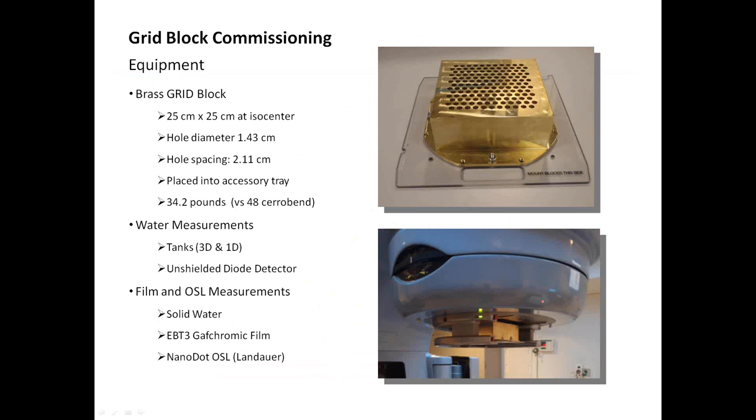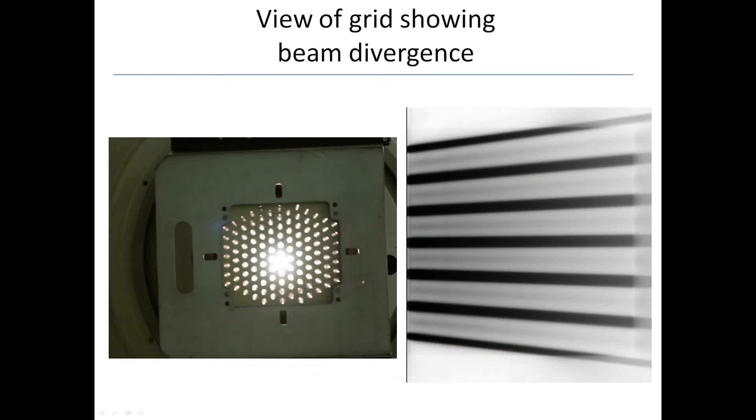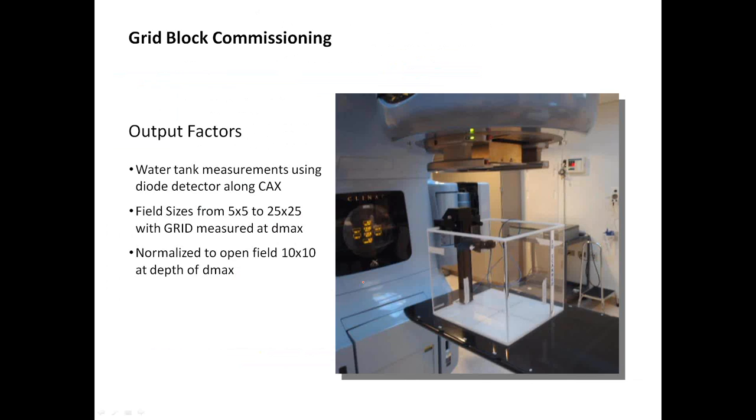Water measurements are taken in a tank with an unshielded diode detector. Film and optically stimulated luminescence measurements are made in solid water at D-max, 5, and 10 centimeters. This is what it looks like on the light field — you can see that the center of the grid field is straight on, but on the edges it's diverging. As part of commissioning, output factors are calculated using the water tank for a number of different field sizes from 5 by 5 to 25 by 25, measuring the grid dose at D-max, normalized to an open field of 10 by 10 at D-max depth. Once you've done this commissioning, you're golden — you can treat over and over using the same block.